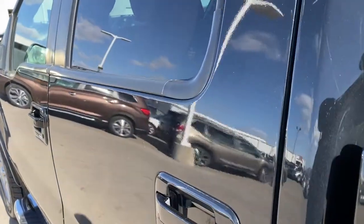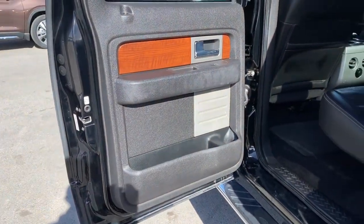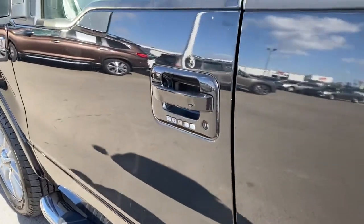Four-wheel drive, satellite radio, power passenger seat, fog lamps, heated mirrors, multi-zone AC, heated front seat, aluminum wheels, power driver seat, Bluetooth connection.